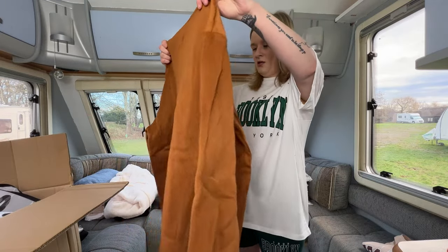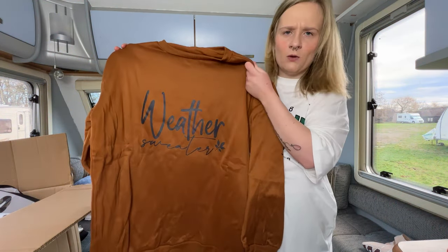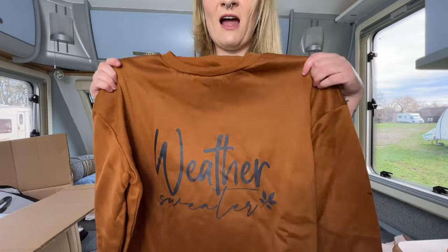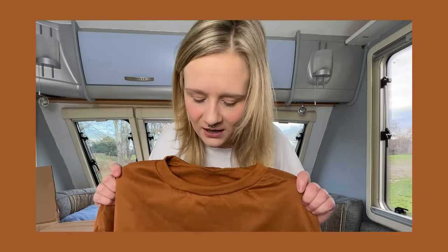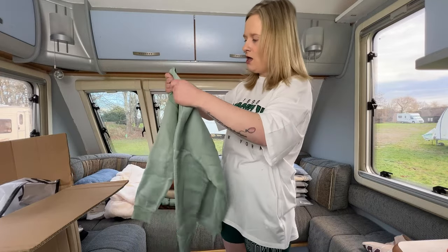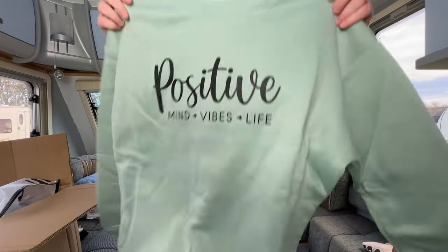This one would have been better in autumn because of the color — and it says 'Weather Sweater.' Isn't it supposed to say 'Sweater Weather'? I'm not going mad — it definitely says 'Weather Sweater' but I feel like it's meant to be the other way around. I don't know what I think of the color — it's not quite brown. To my friend Katie, if you're watching, you can have this jumper if you like! Here's another green one — 'Positive Mind, Positive Vibes, Positive Life.' Also thermal.